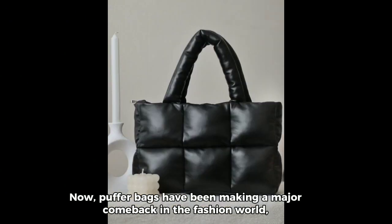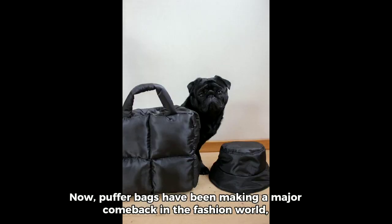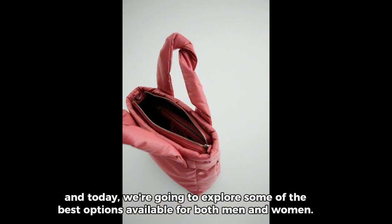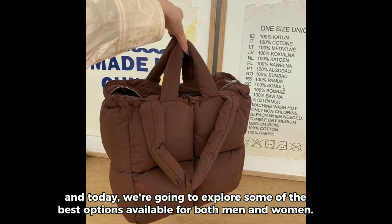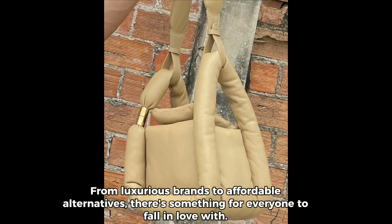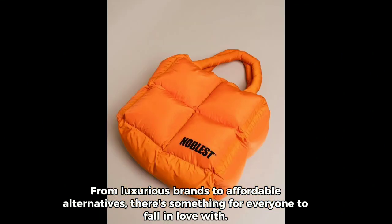Puffer bags have been making a major comeback in the fashion world. Today, we're going to explore some of the best options available for both men and women. From luxurious brands to affordable alternatives, there's something for everyone to fall in love with.